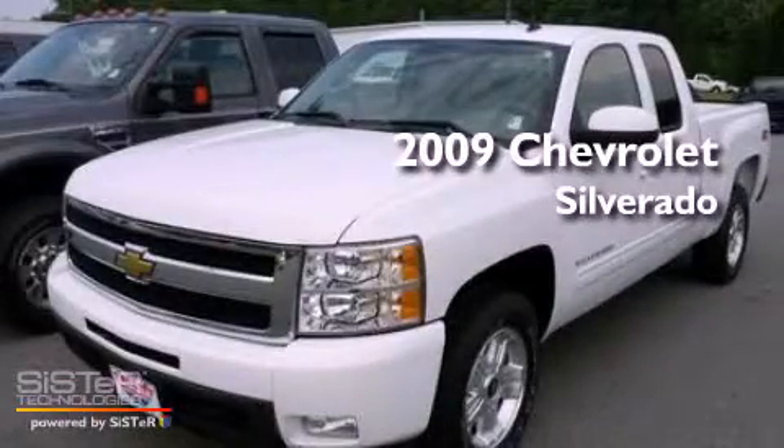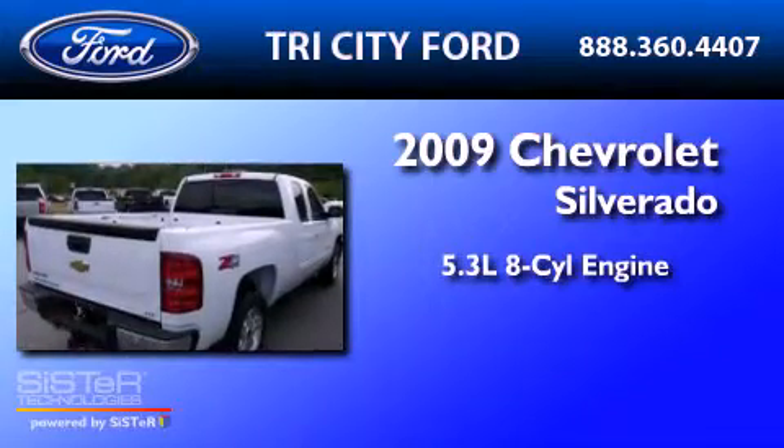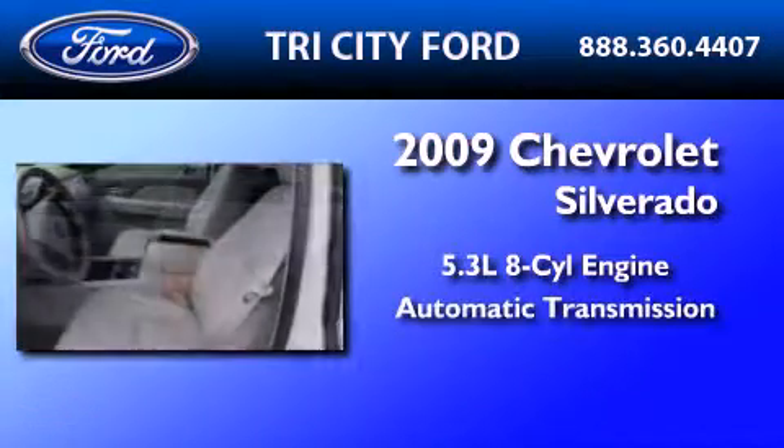This is a 2009 Chevrolet Silverado. It features a 5.3-liter, eight-cylinder engine and an automatic transmission.